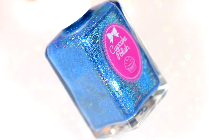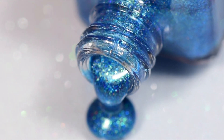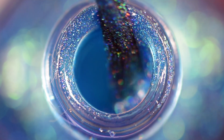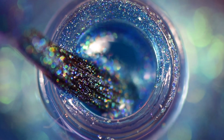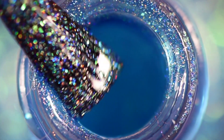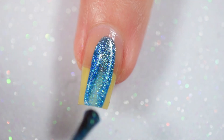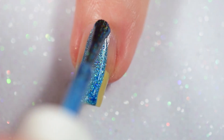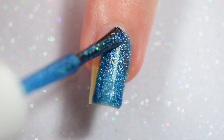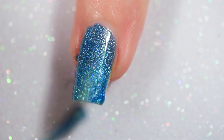Mystic Blue is a gorgeous azure blue linear holographic with a really subtle, gorgeous green-to-blue shimmer that just pops and is so pretty. This is so full of holo goodness — they actually all are. When I got them I was just hit by that rainbow and the shimmer and how gorgeous they each are. They all definitely knock this out of the park. As you can see here, this applies really smooth and well in one coat.